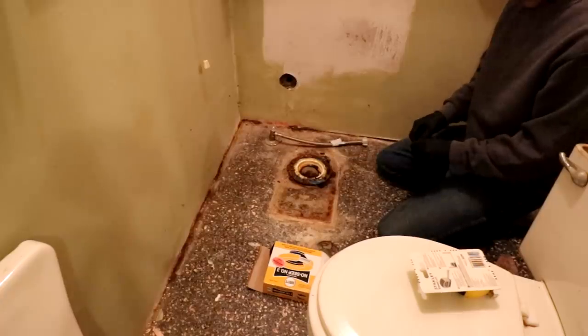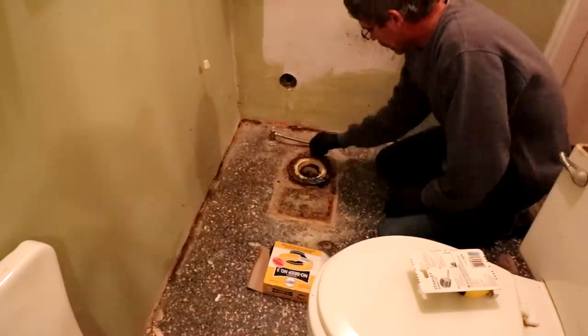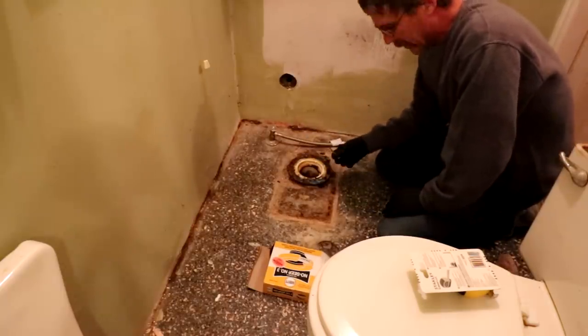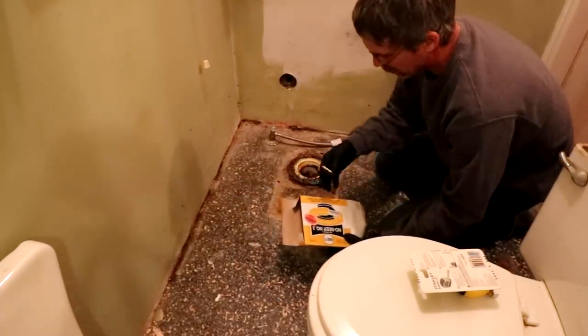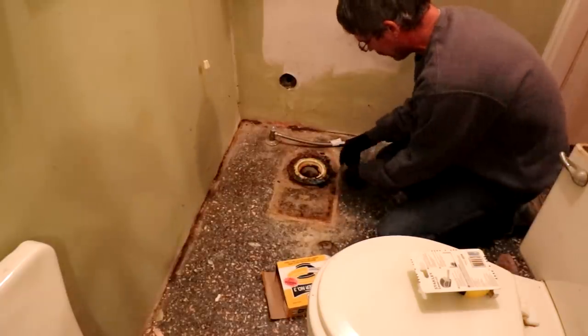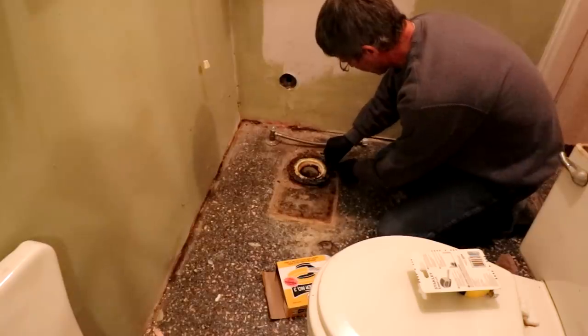Now that I got that part over with — luckily this was a toilet in a box because I had to cut those screws off, which happens a lot when the toilets are super old. The wax ring, unless you buy the right one, doesn't come with screws. I didn't have one that comes with screws, but luckily the screws do come with the setup that I bought.